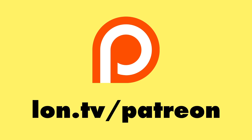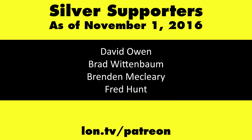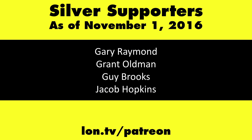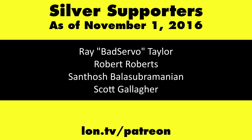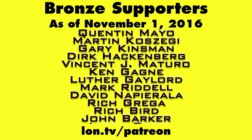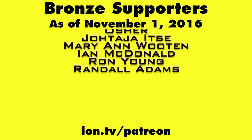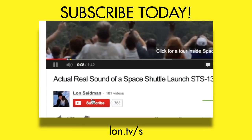This channel is brought to you by my Patreon supporters, including Gold Level supporter Eric. If you want to help the channel, you can by contributing as little as a dollar a month. Head over to lon.tv/patreon to learn more. And don't forget to subscribe — visit lon.tv/s.